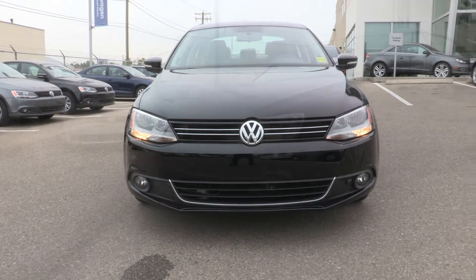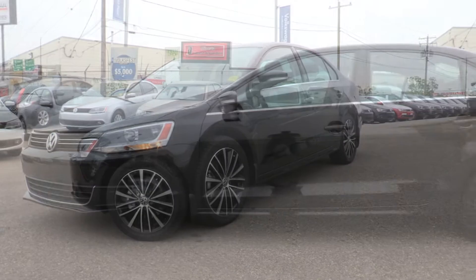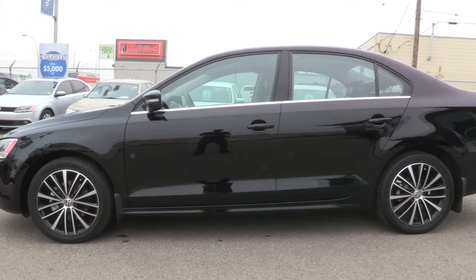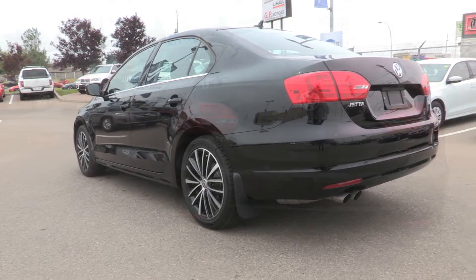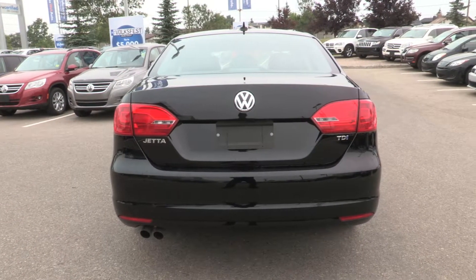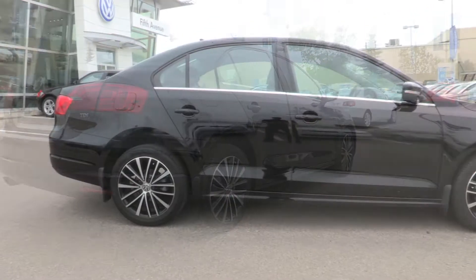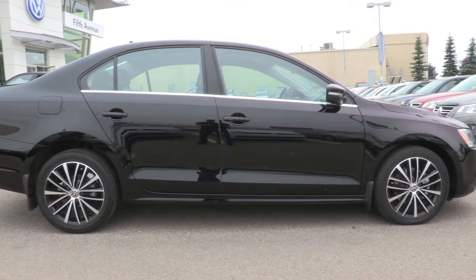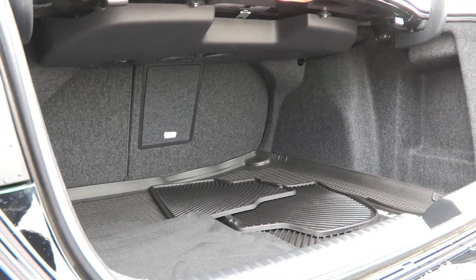This is the 2013 Volkswagen Jetta Highline. This one-owner vehicle was bought from us brand new just a year ago and has had no accidents. They just traded it in for a TDI Touareg. It's only traveled 3,600 kilometers.